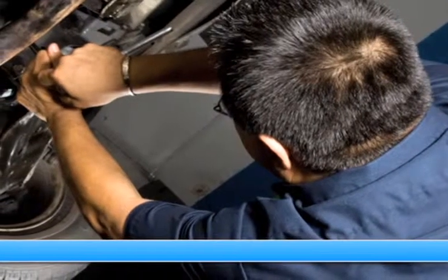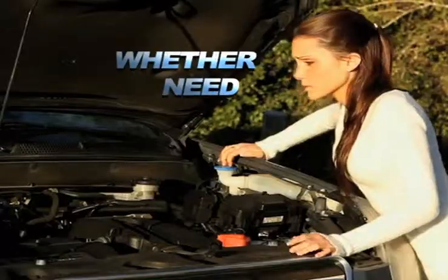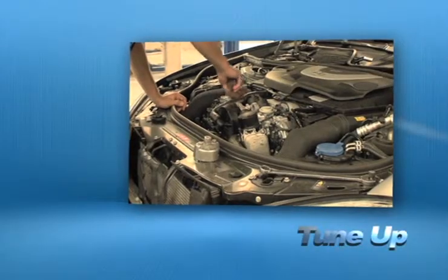Servicing your vehicle at a local mechanic shop doesn't necessarily save you money, whether you need tire repair, to order new parts, or a tune-up.